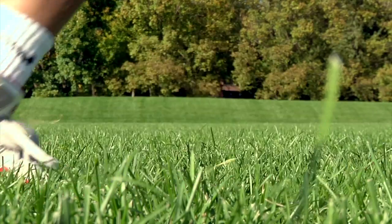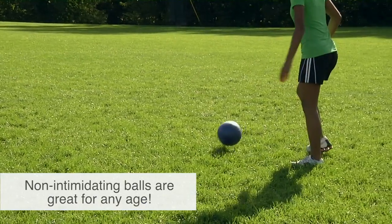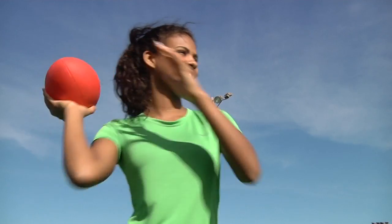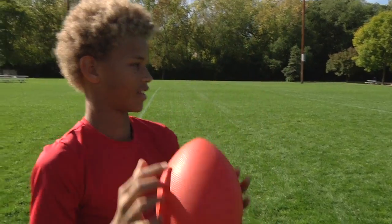Get rugged durability without compromising a non-intimidating feel in your playground balls. Gopher's soft play balls are great for all ages and skill levels. Take the intimidation out of catching a football or bumping a volleyball. Our soft play balls have an ultra-soft, semi-smooth surface that all ages can approach with confidence.